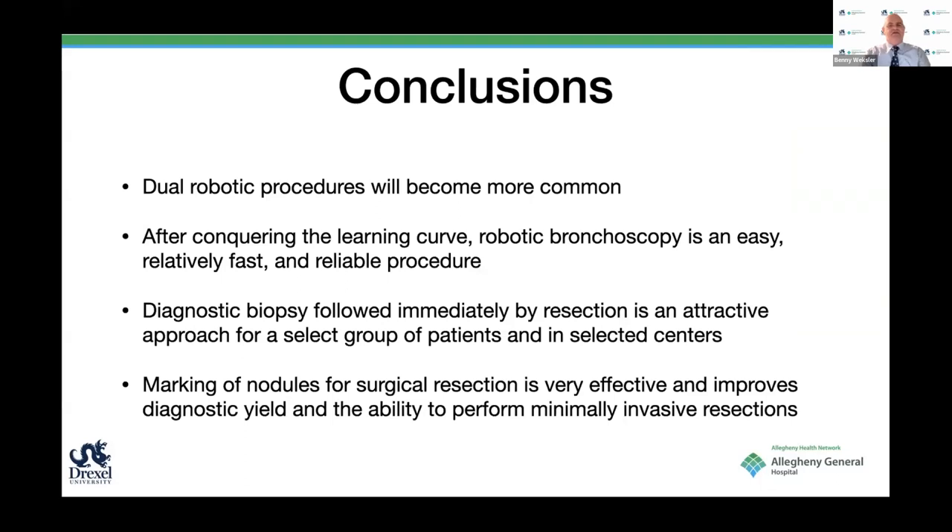In conclusion, these robotic procedures are going to become way more common as more people adopt the technology and robotic bronchoscopes become more available. After conquering the learning curve, it is a relatively easy, fast, and reliable procedure—and remember, I'm talking about nodule localization, not necessarily biopsy, which can be more complex. A diagnostic biopsy immediately followed by resection is very attractive, but for a little while it will remain for a select group of patients in selected centers. Finally, marking of nodules for surgical resection is very effective, improving diagnostic yield and ability to perform minimally invasive resection.